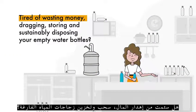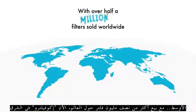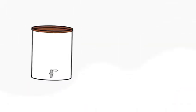Tired of wasting money, dragging, storing and disposing your empty water bottles? With over half a million filters sold worldwide, now EcoFiltro in the Middle East!